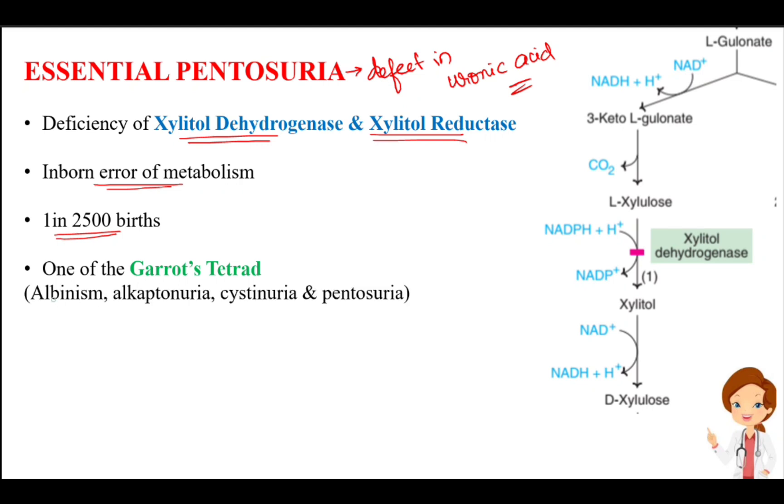It is one of Garrod's tetrad. Garrod's tetrad comprises of albinism, alkaptonuria, cystinuria, and essential pentosuria. All these four features are together called Garrod's tetrad.